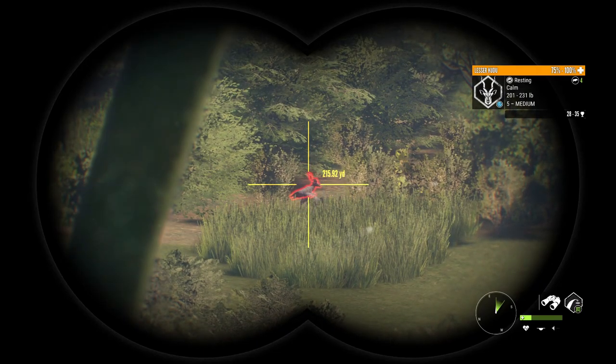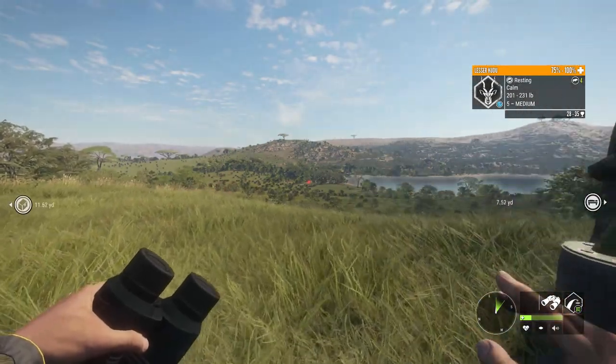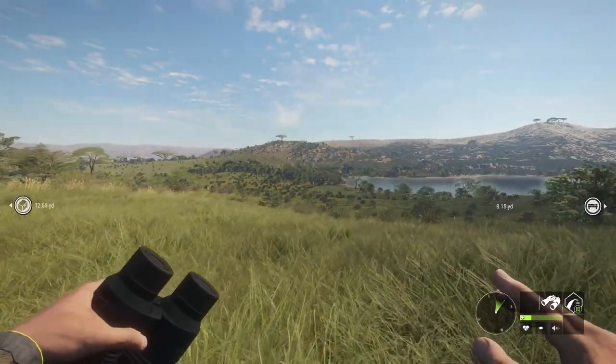That's a 5 Medium Kudu, and I don't think I've ever seen one of those before.